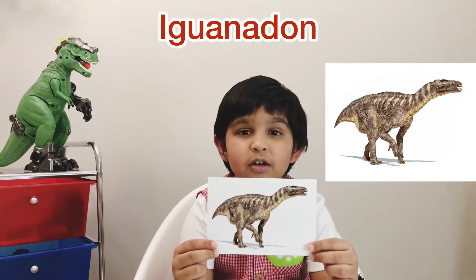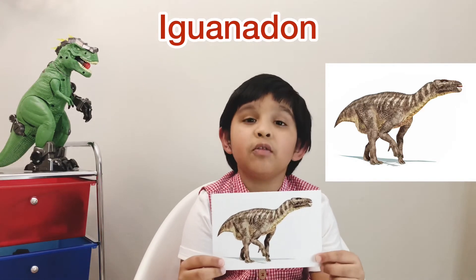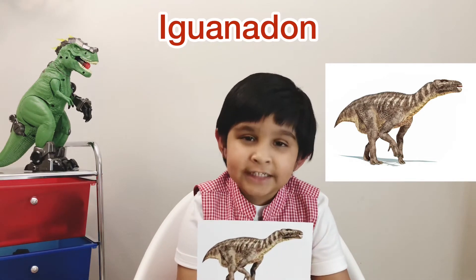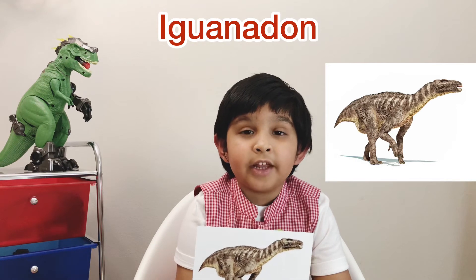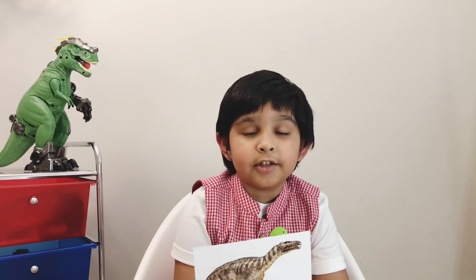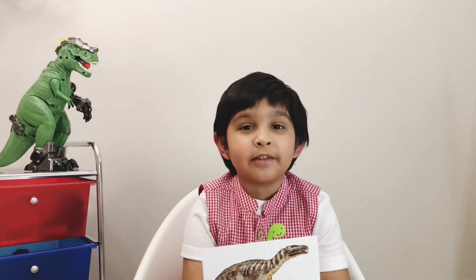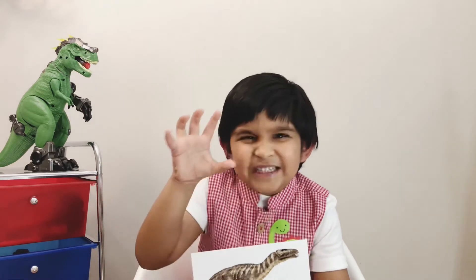This dinosaur is an Iguanodon. I'm going to tell you how to pronounce it — Iguanodon. This was a giant dinosaur and it lived in the Cretaceous period. The diet was plants. Iguanodon had a secret weapon — it had spiky hands. It used them for grabbing leaves from trees and also for defending itself from predators.